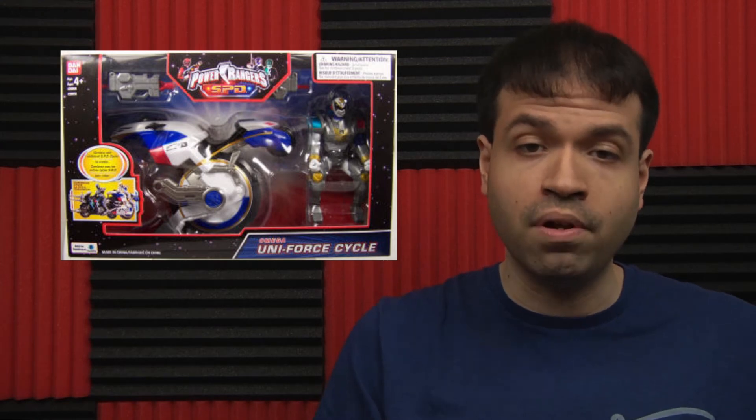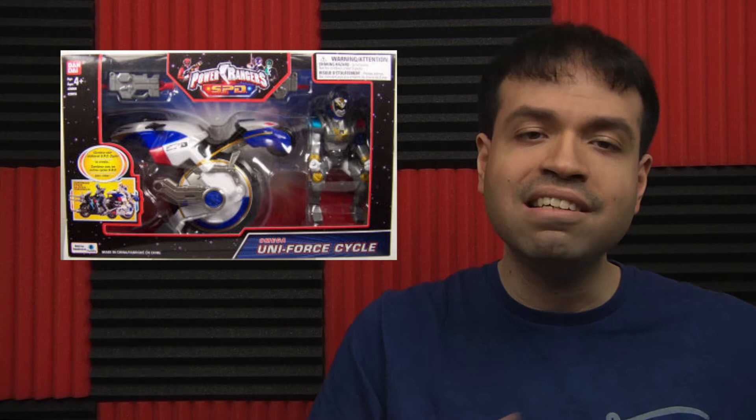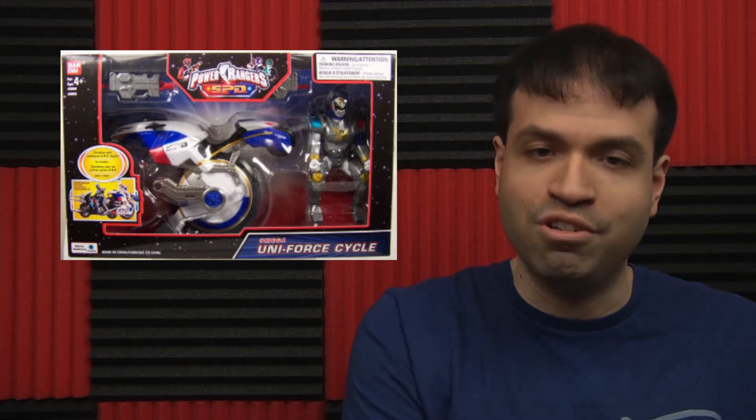It looks very believable. The tire always made me think that it could be used as a shield — it has some flavor of the Defender Wheel. I wonder if someone could make this bike in real life and drive it.